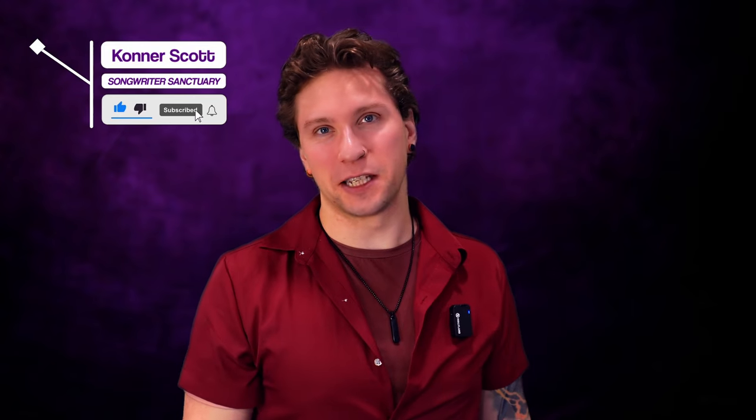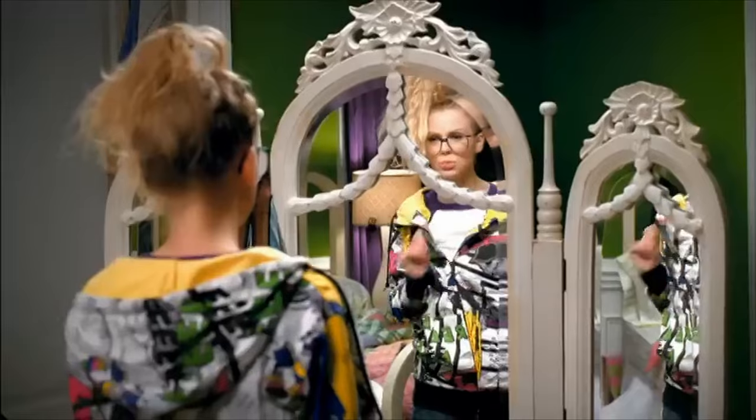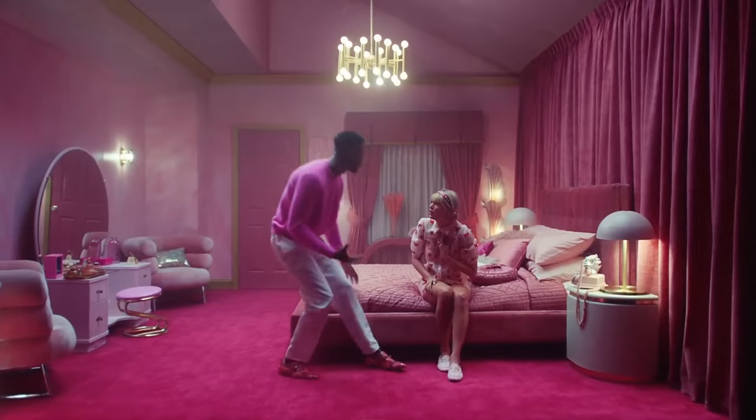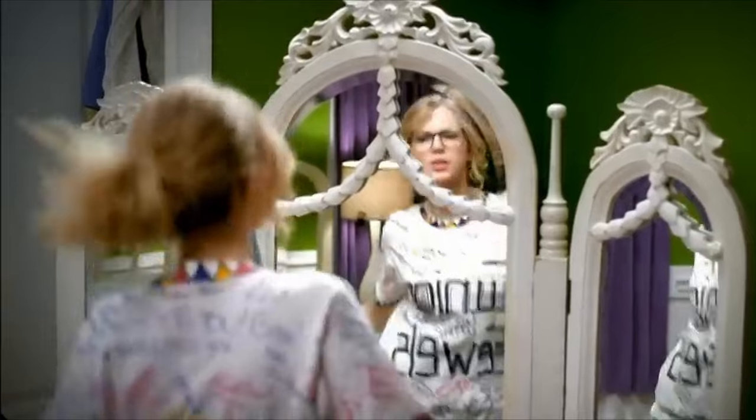What's up guys, my name is Connor and welcome to the Songwriter Sanctuary. If this is your first time here and you like what you find, please like this video and subscribe to this channel — your support goes a tremendously long way. Today we're going to be analyzing some of Taylor Swift's melodies, picking apart tips and techniques she uses to ensure they're as catchy as possible. We'll also explore how you can adopt some of these tricks into your own arsenal and apply them to your own songwriting.